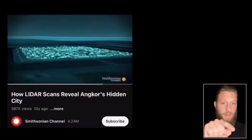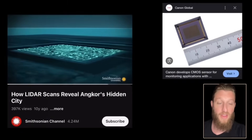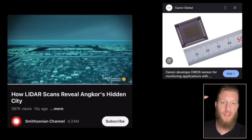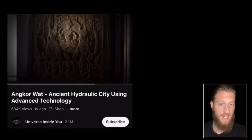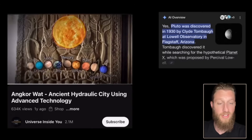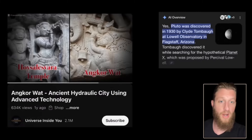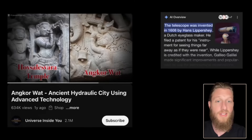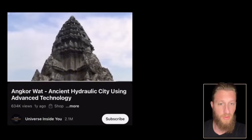If we include the moat around Angkor, it shares the same geometry as a CMOS sensor, which converts light to electricity. Inside, the source of that light and the nine planets — including Pluto, which was not discovered until 1930 — are depicted on the walls, which would require a telescope also carved onto the walls, except the telescope wasn't invented until 1608.